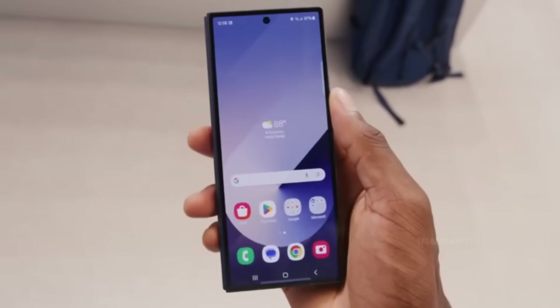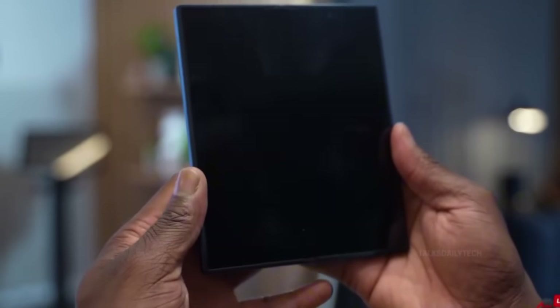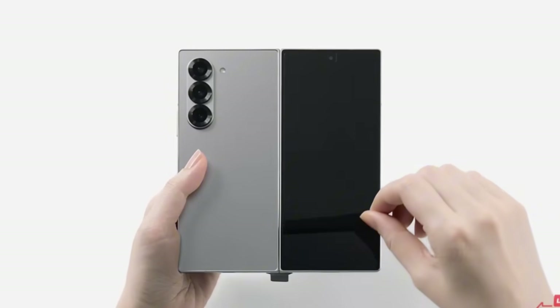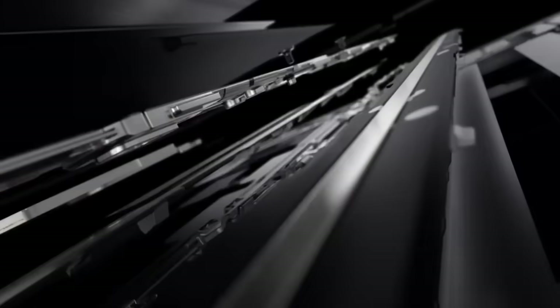The Galaxy Z Fold 7 is rumored to sport a 6.5-inch outer screen, a noticeable jump from the 6.3 inches on last year's model. Inside, the main display is expected to stretch to around 8.2 inches, making this not just one of the biggest but potentially the slimmest foldables on the market. Samsung is pushing boundaries, aiming to outpace all its rivals in the foldable race.